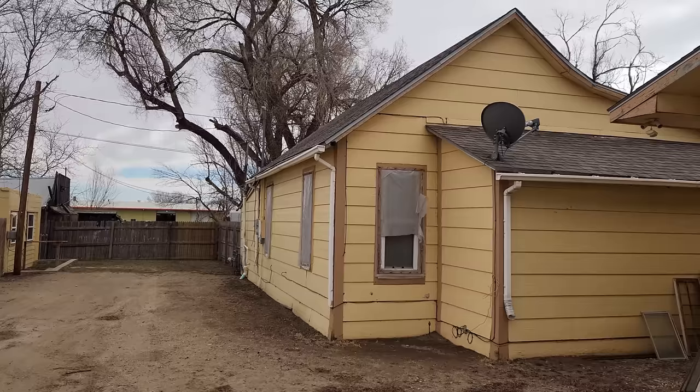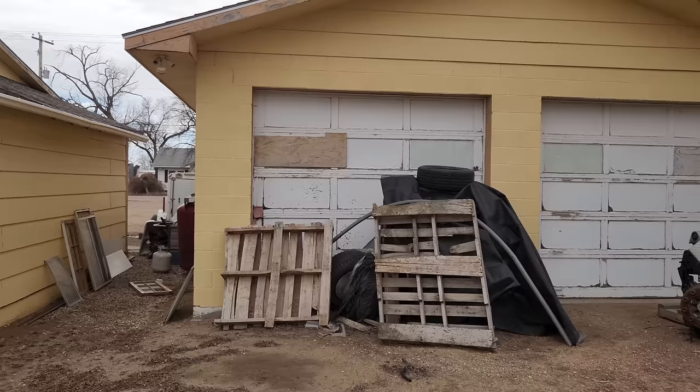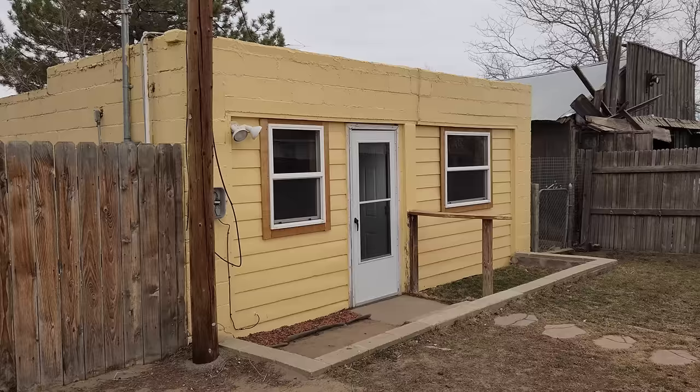We did replace the furnace on this one and did some work in there. The outside needs a little bit of work. They have lots of stuff out and about all the time, so we haven't done too much to the outside. This unit comes with a shed — I think it used to be a garage that was converted to a house who knows how long ago — but it's got separate gas meters, separate electrical meters. It's actually set up very well as a two-unit property.